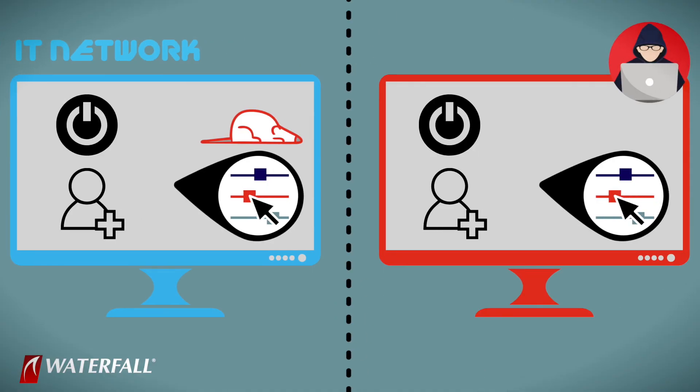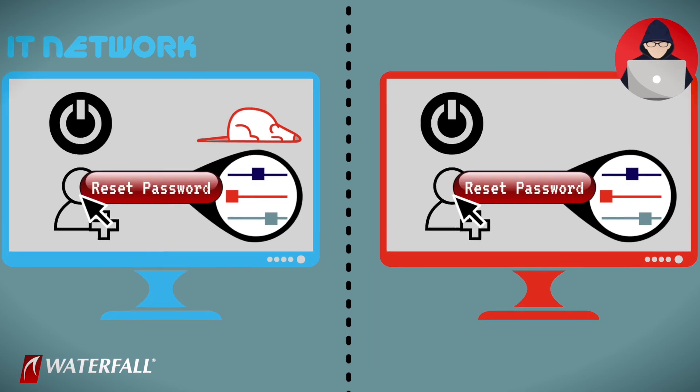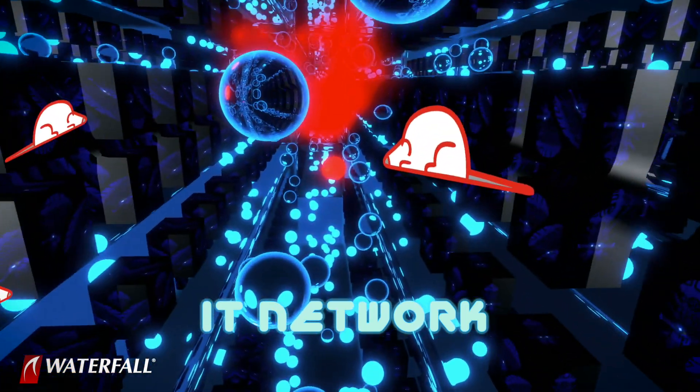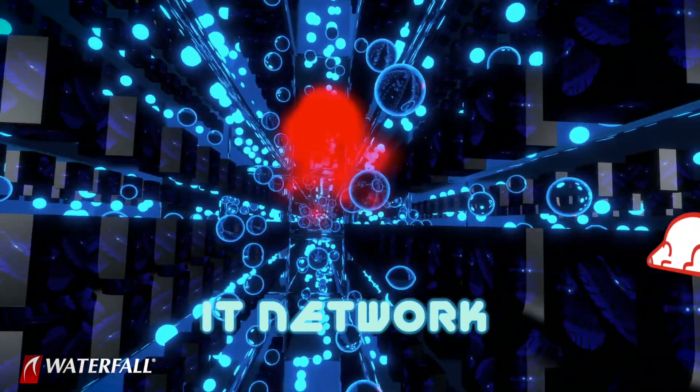They haven't done the phishing thing — they're not stealing any credentials initially. They're going in through the web server or some other internet-facing server. They find a vulnerability, exploit it, and get into the IT network. Once they're on the IT network, operating the RAT remotely, they do classic stuff: steal credentials, propagate to adjacent machines, and put copies of the RAT on multiple machines through the IT network, so they have a persistent presence.